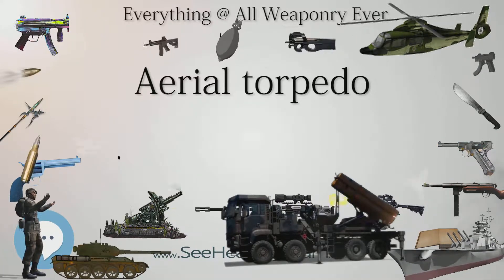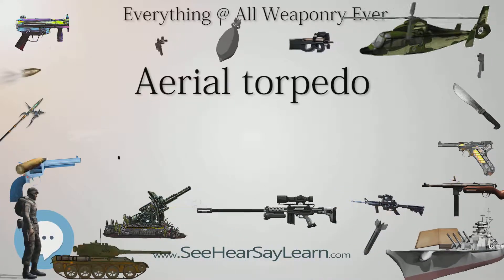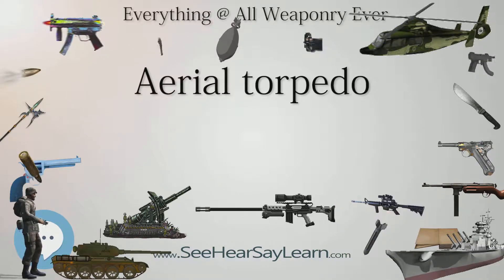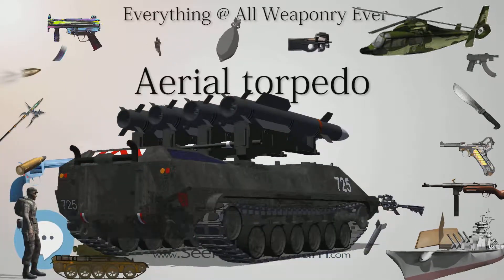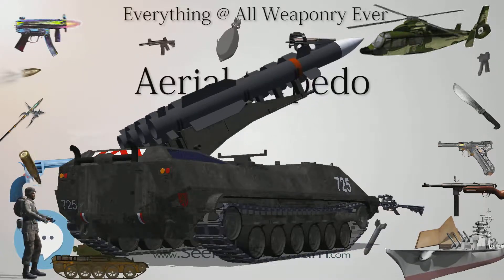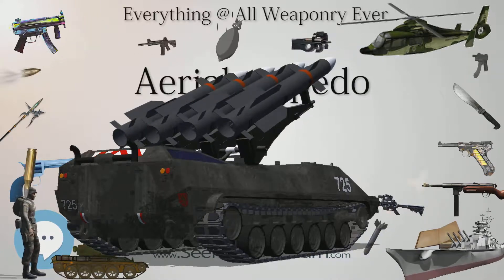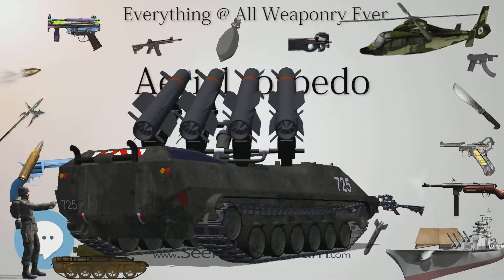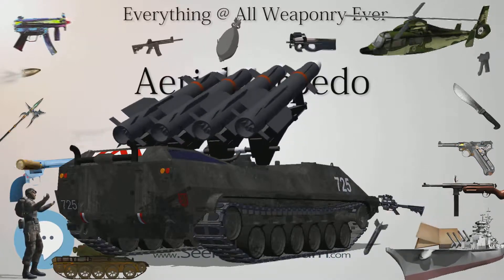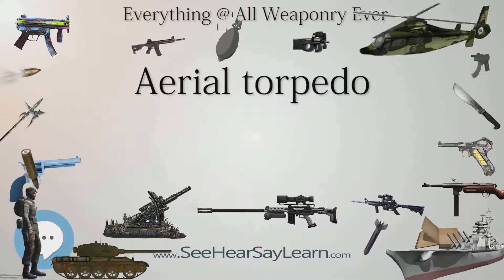The standard British airborne torpedo for the first half of World War II was the 18-inch Mark 12, a 450mm diameter design weighing 1,548 lb (702 kg) with an explosive charge of 388 lb (176 kg) of trinitrotoluene. German aerial torpedo development lagged behind other belligerents, a continuation of neglect of the category during the 1930s.